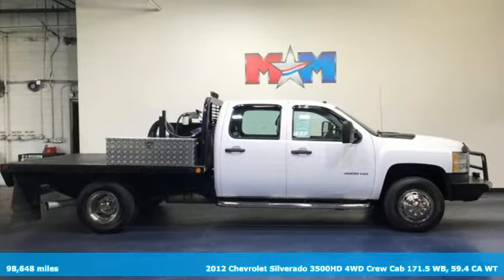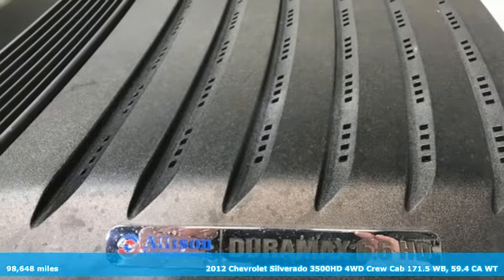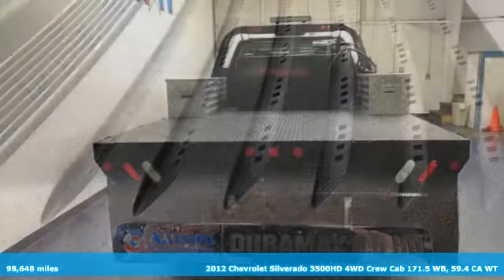It's a 2012 Chevrolet Silverado 3500 HD. When your job calls for muscle, this truck over delivers.